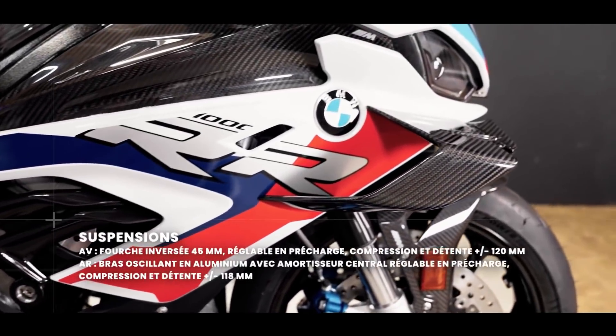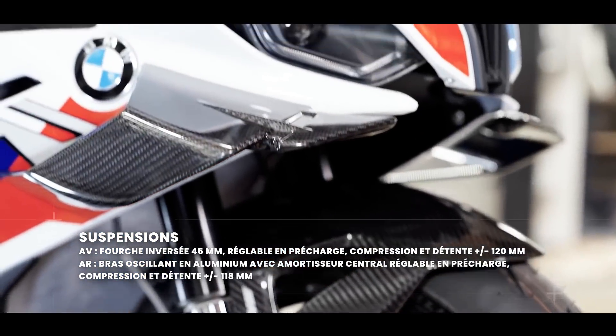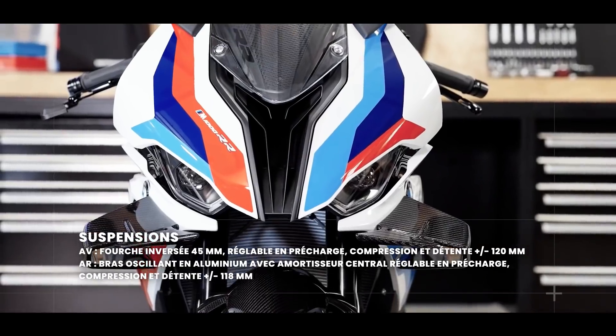Que ce soit avant ou arrière, c'est du Marzocchi avec une fourche de 45 mm, des réglages en tous sens. C'est vraiment du très haut de gamme et ça fonctionne très très bien.